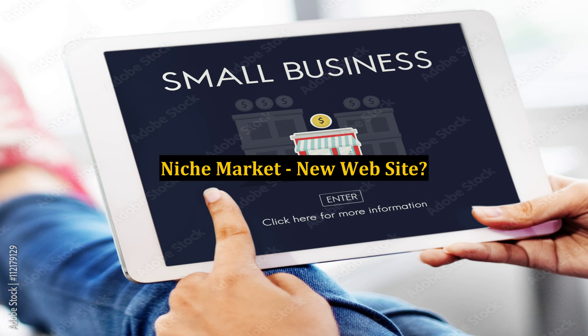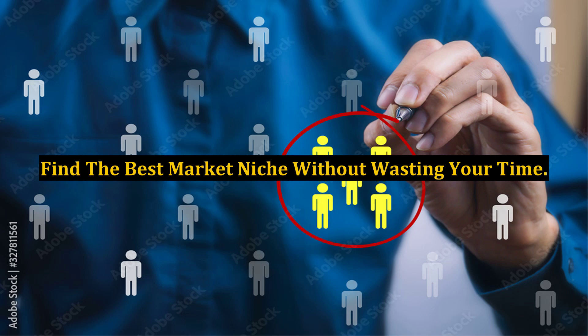Niche market, new website? Find the best market niche without wasting your time.